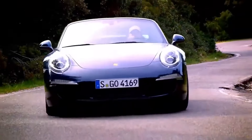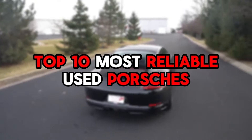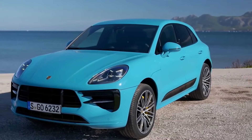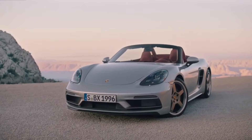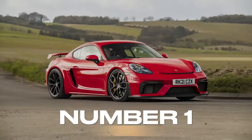Get ready to dive into the world of luxury and reliability with our top 10 most reliable used Porsches. From sleek sports cars to versatile SUVs, these machines offer the perfect blend of performance and dependability. Without further ado, let's begin.